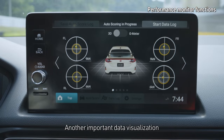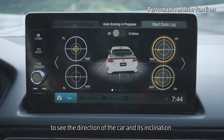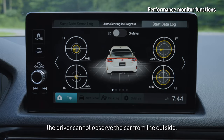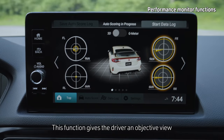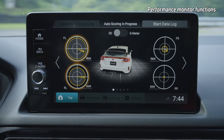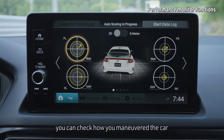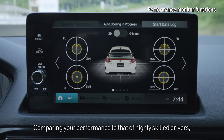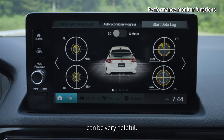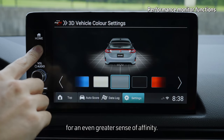Another important data visualization is the 3D motion display, which you can show in place of the G meter to see the direction of the car and its inclination. Once in the cockpit, the driver cannot observe the car from the outside. This function gives the driver an objective view of the demeanor of the vehicle caused by driver actions. As you review your driving later with reference to the scoring, you can check how you maneuvered the car at each point of the drive. Comparing your performance to that of highly skilled drivers, visuals like these that accompany the numbers can be very helpful. You can set the display to correspond with the color of your own car for an even greater sense of affinity.